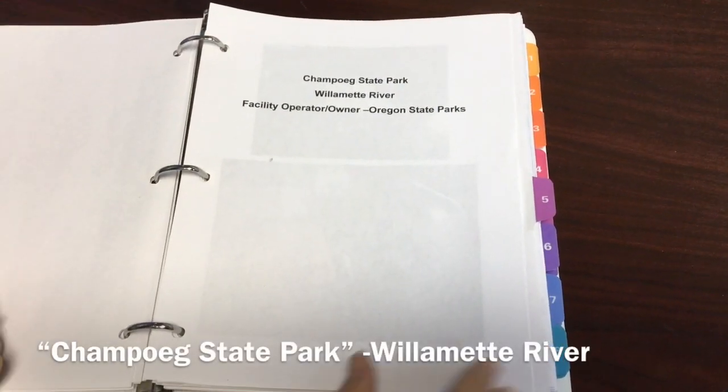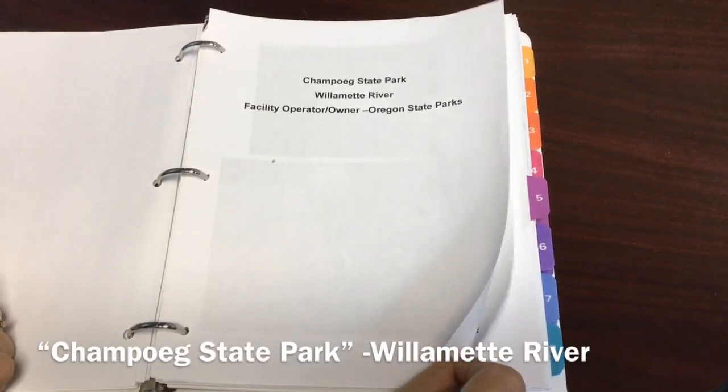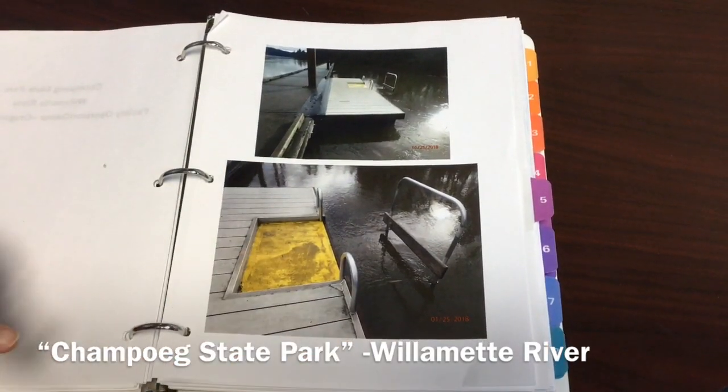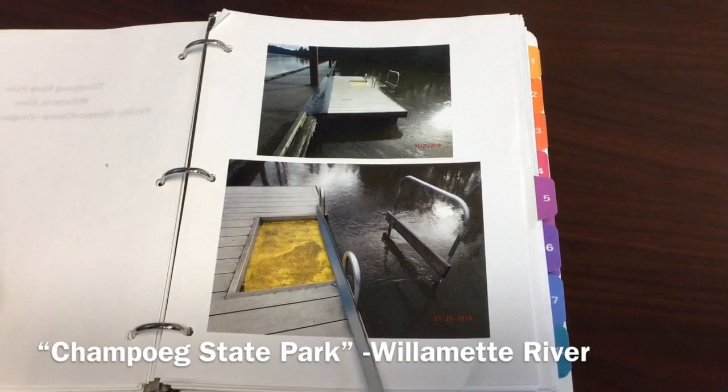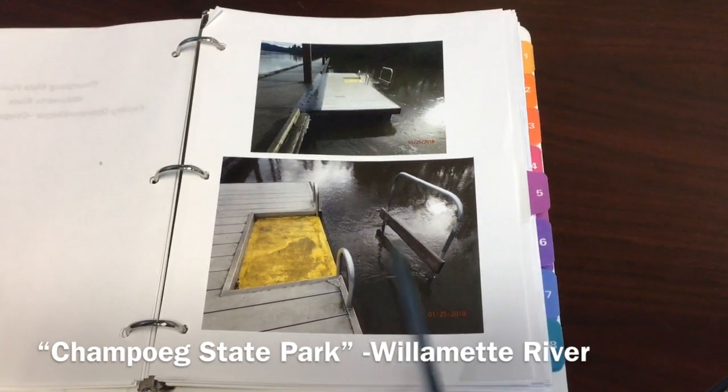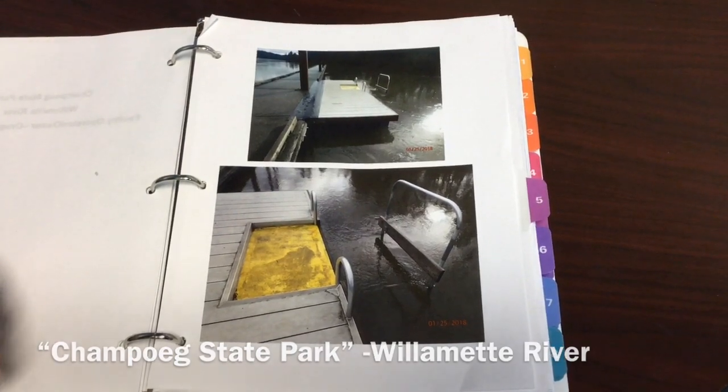Shampui State Park has an existing tie-up dock, and state parks added on a paddle access. So it kind of creates a little bit of a saddle. Paddlecraft can go inside there and it's an easier way for them to get into the water.